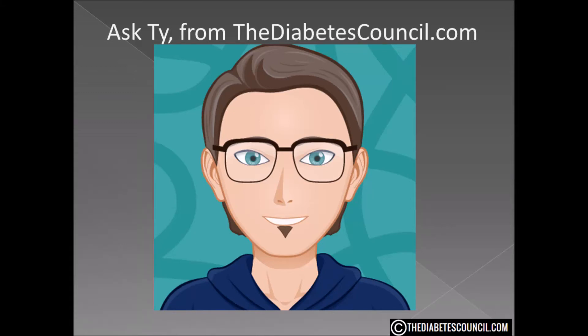Hello, I am Ty Mason of TheDiabetesCouncil.com, researcher, writer, and I have type 2 diabetes. I want to emphasize that my perspective is coming from one with type 2 and not type 1. Our channel is primarily for those with prediabetes and type 2.